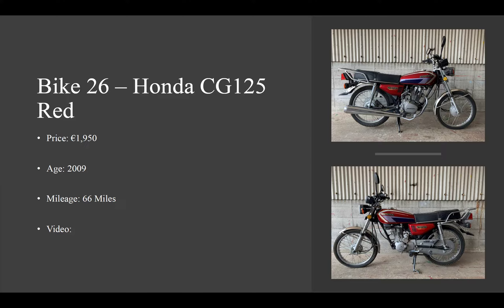It's a 124cc bike, 4-stroke single cylinder air cooled with 11.5hp. It is carbureted of course and has a 5-speed manual gearbox, driven by chain. The seat height is 781mm and the dry weight is 114kg.